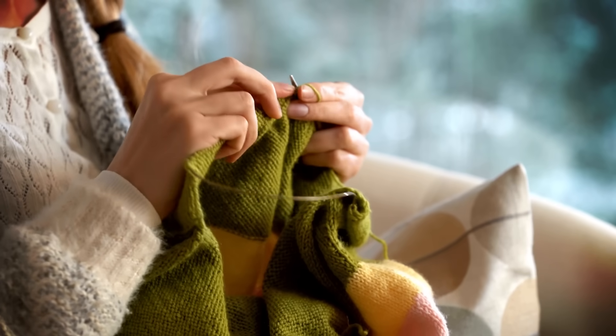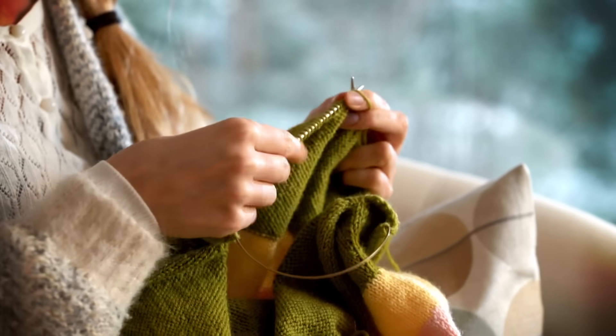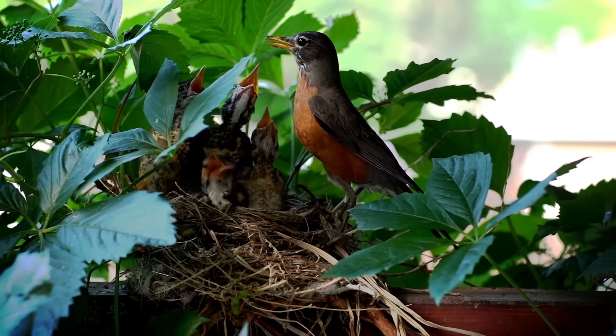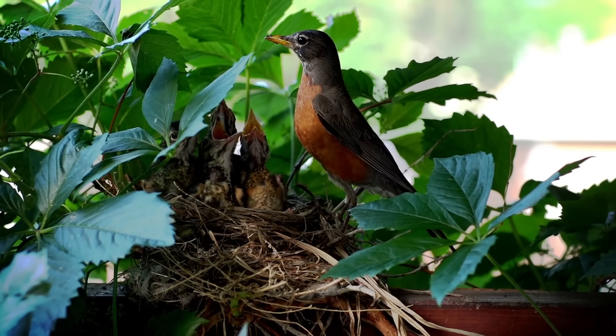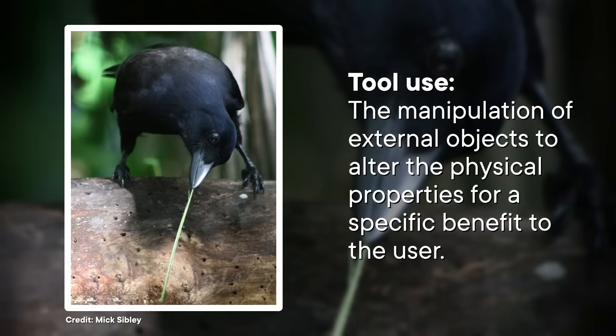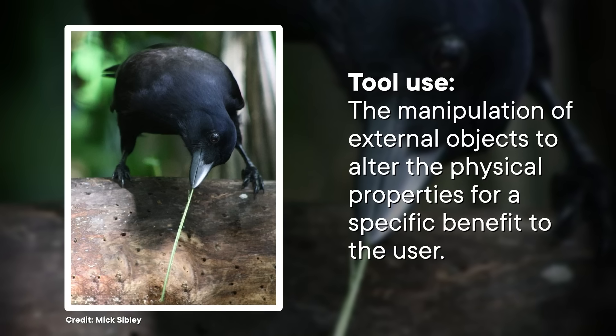It's like when you knit a sweater — the knitting needle is a tool, but the yarn isn't. But other scientists counter that nest building is tool use, because the nest itself is the tool the bird makes for shelter and raising babies. So to keep things simple, we're defining tool use as the manipulation of external objects to alter the physical properties for a specific benefit to the user. This basically means the animal actively manipulates something separate from its body to achieve a goal, whether that's protection, getting food, or enticing a mate. So now that we've agreed on the rules, it's tool time, insect edition.